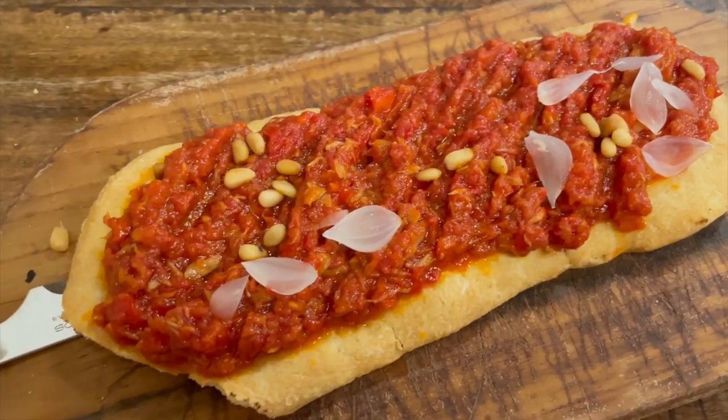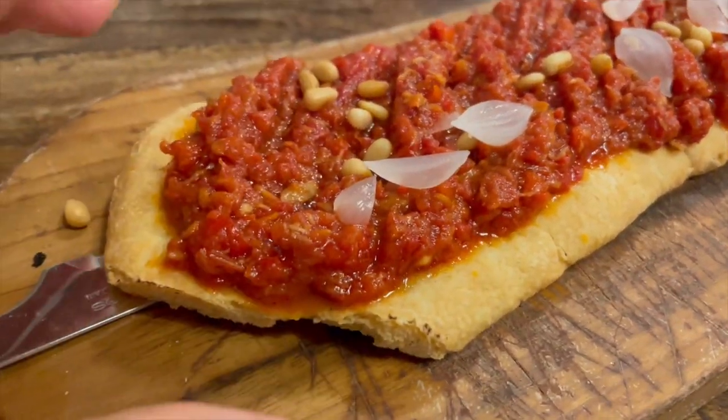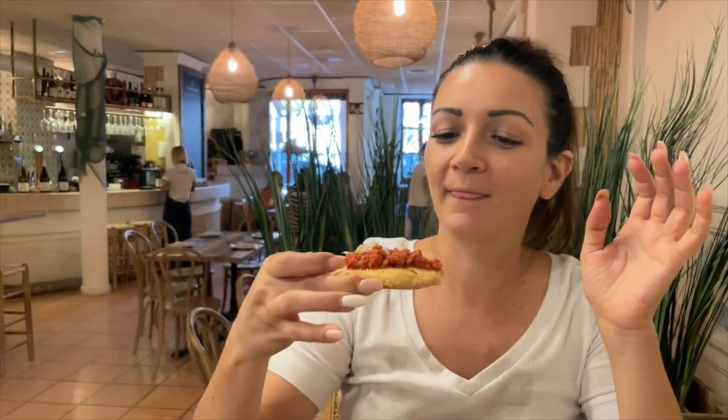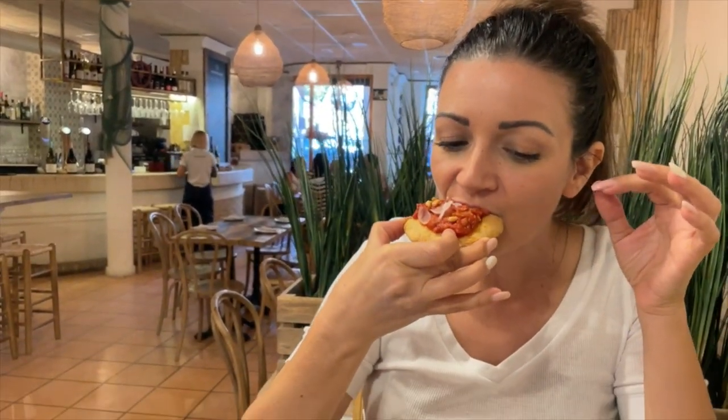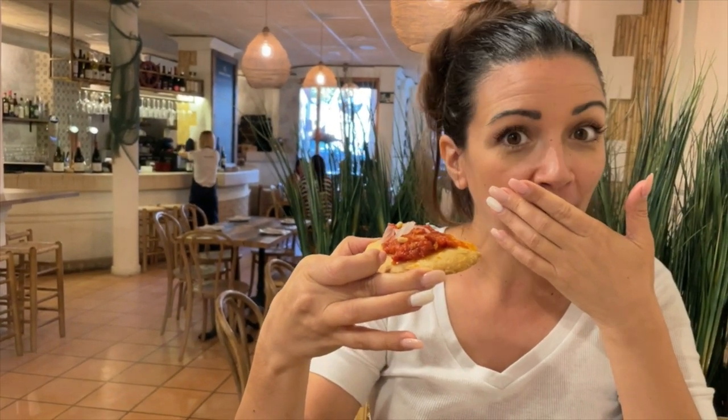This is a typical Valencian dish — it's a bread with a mixture called Coca de Titaina de Cabañal. It's a tuna dish with tomato and onion and I don't know what else, but it looks delicious.